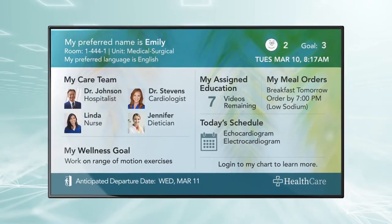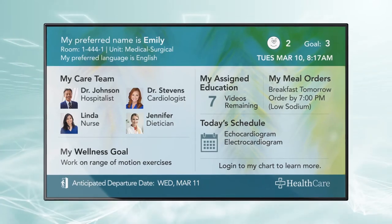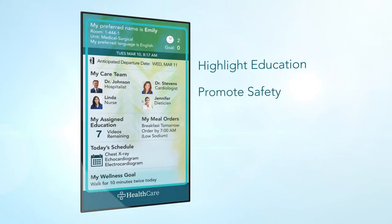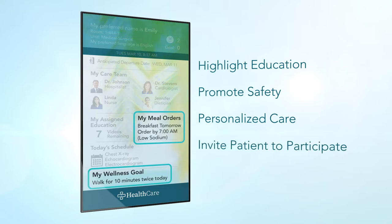Interfaces are configured to align with your patient experience priorities, highlight education completion, promote safety, provide more personalized care using a preferred name or language, and invite patients to participate in their own care with reminders to order meals or complete a daily goal.